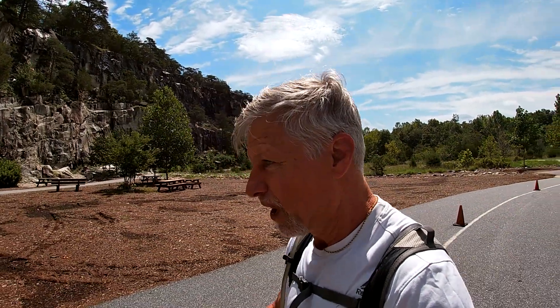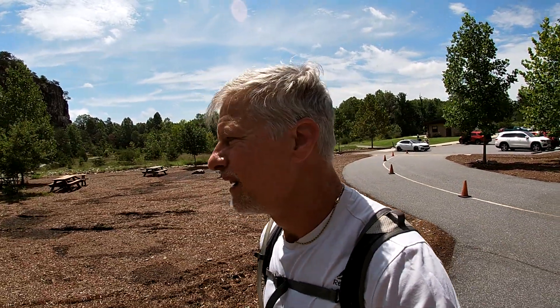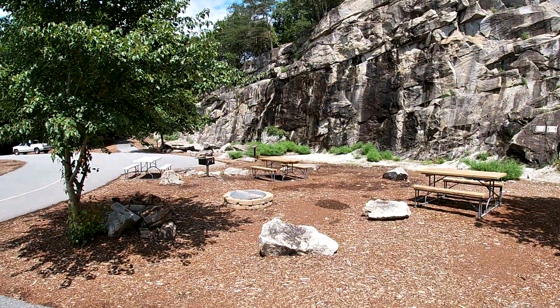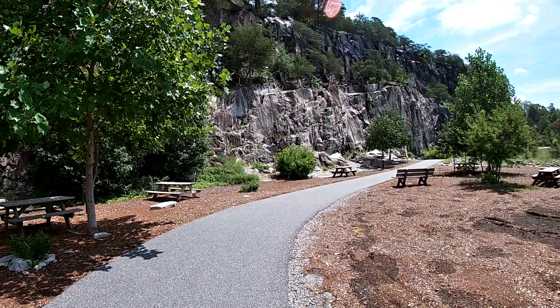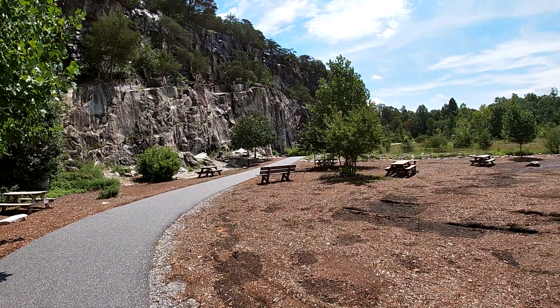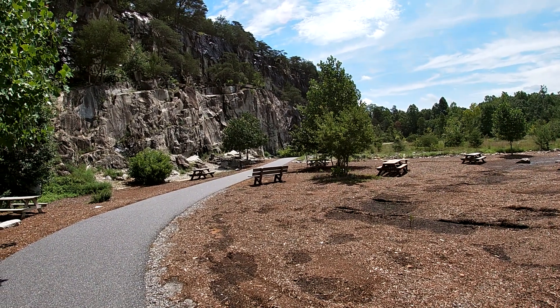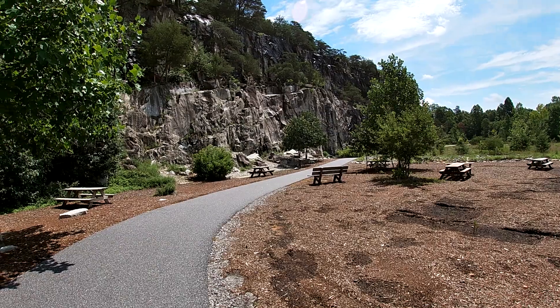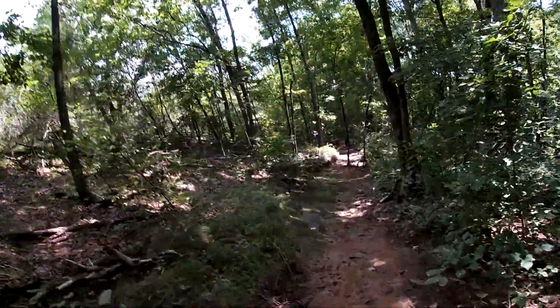We are at Rocky Face Mountain Park today, home of the vertical mile challenge. I'm getting ready to take off for a few loops to see what the uphills and downhills are like. This is a really cool park — they've got rock climbing on all these cliffs, so I may have to bring some of the boys out here for that. We're getting ready to get started. It's kind of hot, but maybe we'll be in the shade. It's a beautiful trail.